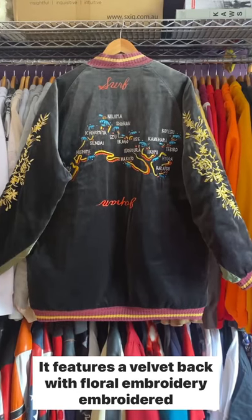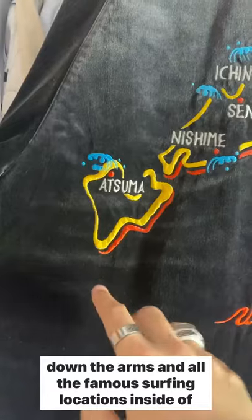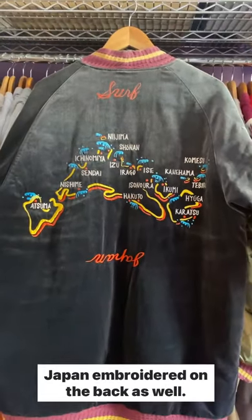It features a velvet back with floral embroidery embroidered down the arms and all the famous surfing locations inside of Japan embroidered on the back as well.